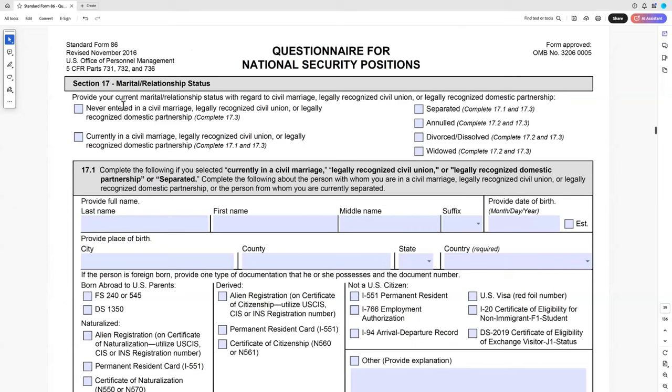Section 17 covers marital status — legally recognized domestic partnerships, civil unions, and so on. If you're divorced, you will always have to list your ex-wife or ex-husband's contact information and they will be contacted. The U.S. government knows that more than 50% of us have been divorced and that the likelihood is your ex will say bad things about you — they take that into account, understanding that's often the case. So don't freak out that your ex is going to be contacted.